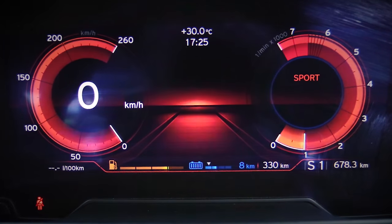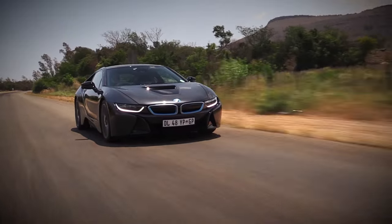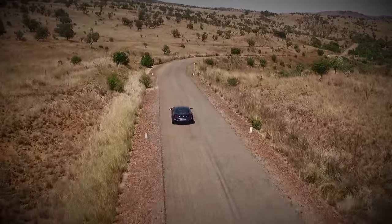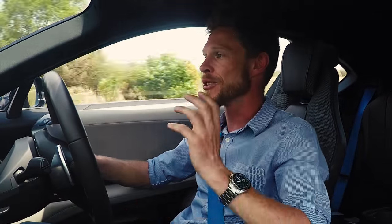Then you get sport mode, and that's where the heart of the sports car lives. In sport mode, it fires up the petrol motor for acceleration, and as soon as it hits higher in the rev range, the electric motor assists. That gives you the full 266 kilowatts and 570 newton metres of torque, and makes it all-wheel drive. In max eDrive mode, it's only front-wheel drive. It's a fantastic mix of economy and performance.